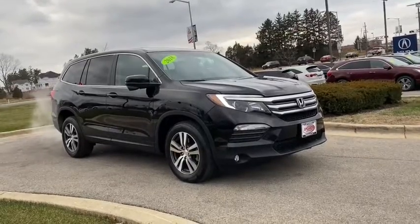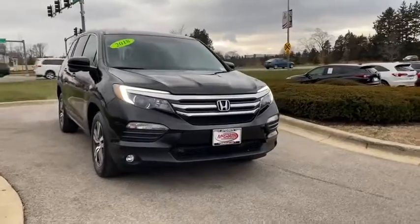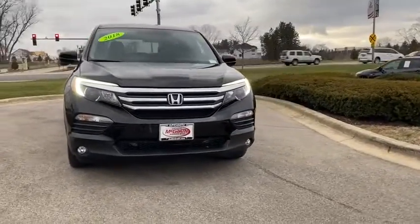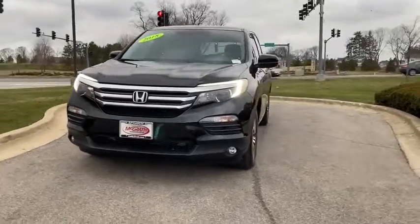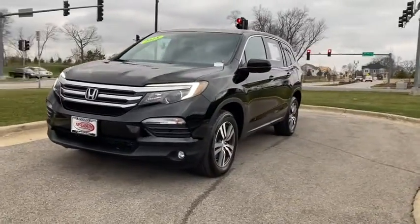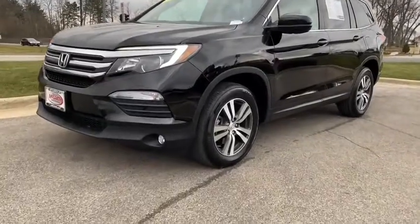Stop by and take a look at the 2018 Honda Pilot — optimal utility, indulgent interior, powerful performer. You'll be ready for almost anything in the Honda Pilot. This vehicle has less than 30,000 miles. Here are some of this vehicle's great options.